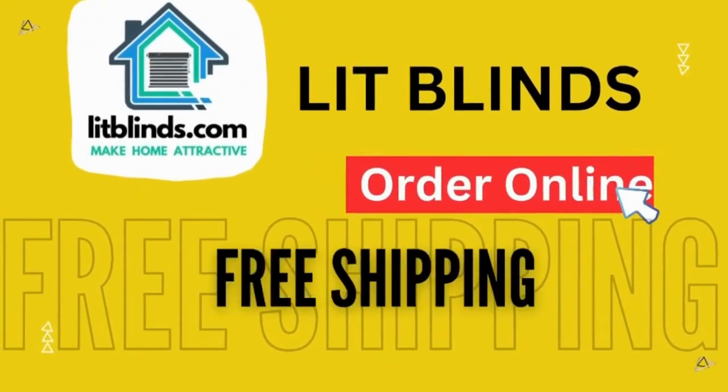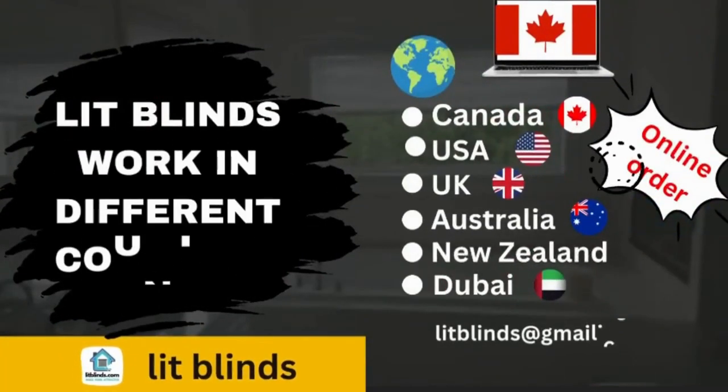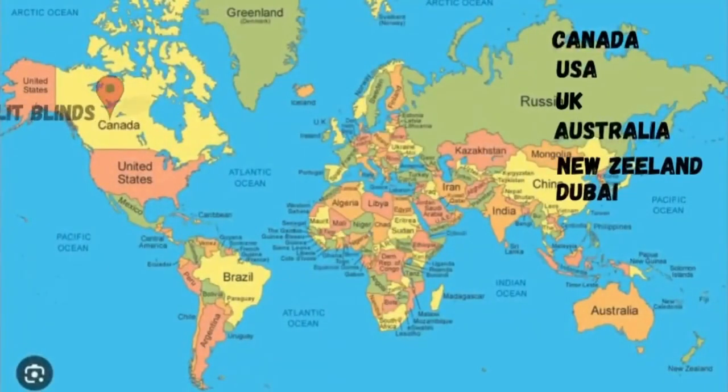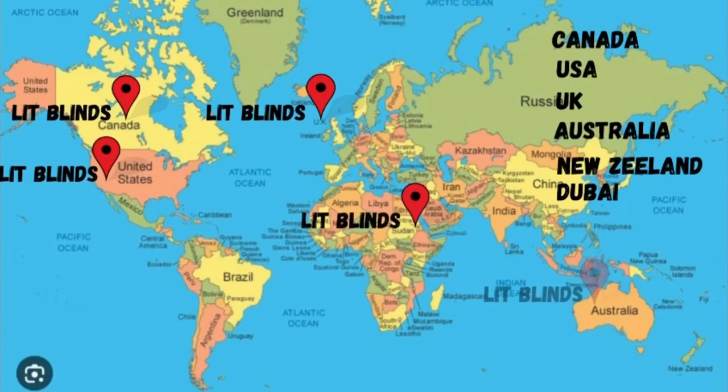Order online with free shipping. Lit Blinds works in different countries: Canada, USA, UK, Australia, New Zealand, and Dubai. Lit Blinds provides free shipping and 50% off on each item in these countries. Order quickly to save a handsome amount.